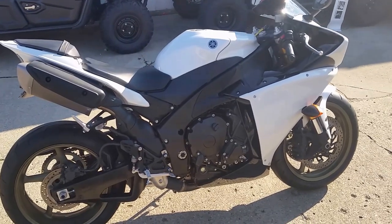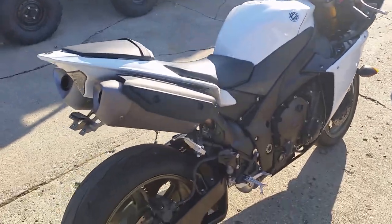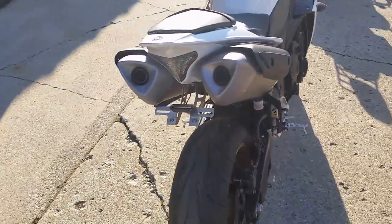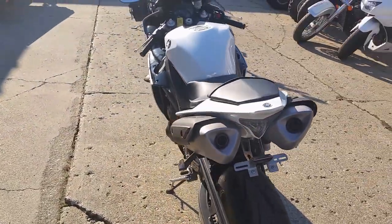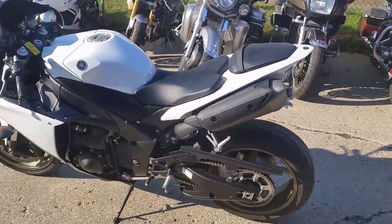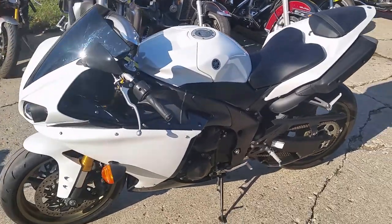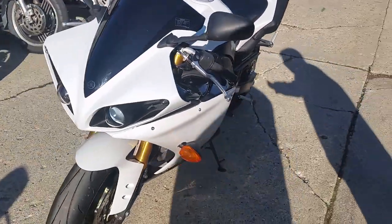Guys, today at Approval Power Sports, we're showing you a 2014 Yamaha R1 Sport Bike for sale for only $11,800. Why buy new? This bike's got pro white paint, fender eliminator kit, integrated LED tail light and turn signals, blacked out windshield, and under Yamaha factory warranty until 4-20-2020.